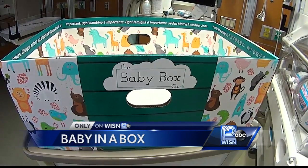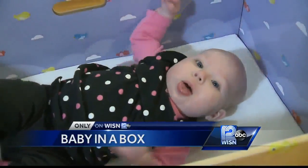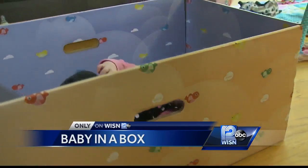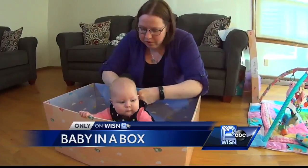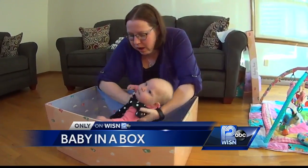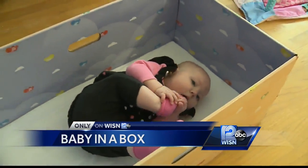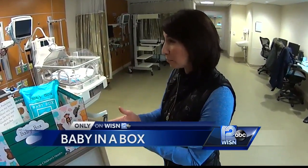The baby box meets bassinet safety standards set by the Consumer Product Safety Commission and is designed to be used for the first five to six months on the floor. 'For baby safety, it's actually what they need — they don't need all the high-tech gizmos and gadgets. It fit perfectly in our room right next to the bed so I could feed her in the middle of the night.' Not only convenient, but life-saving.